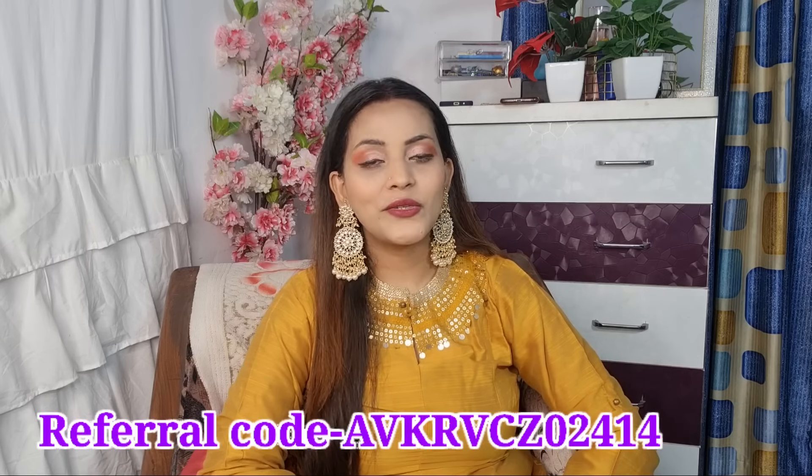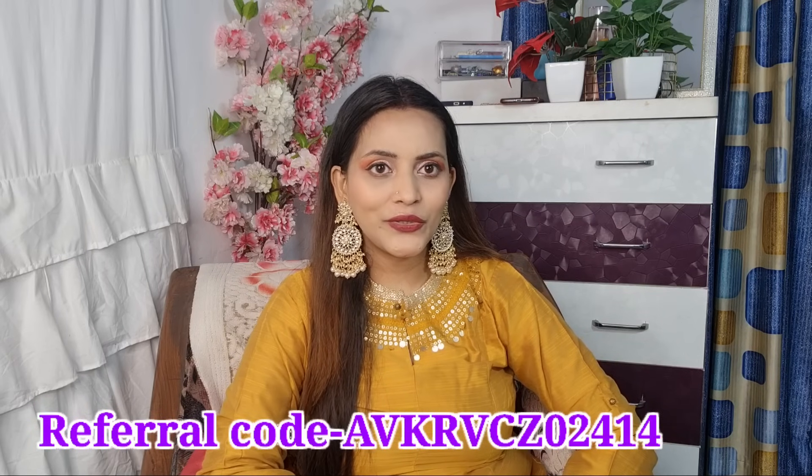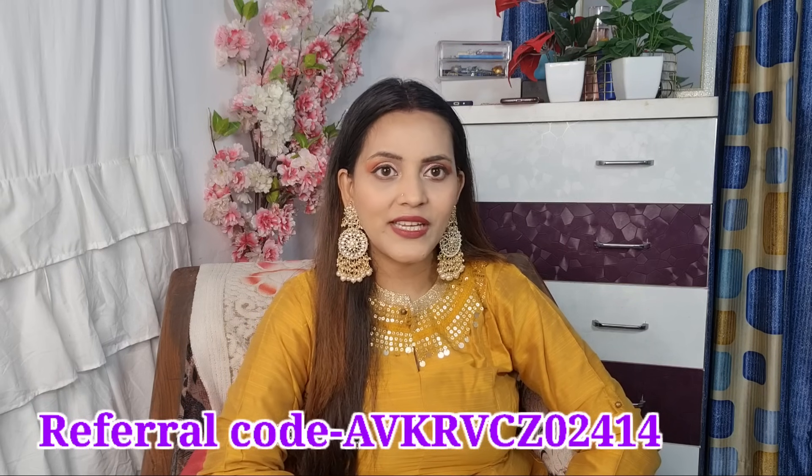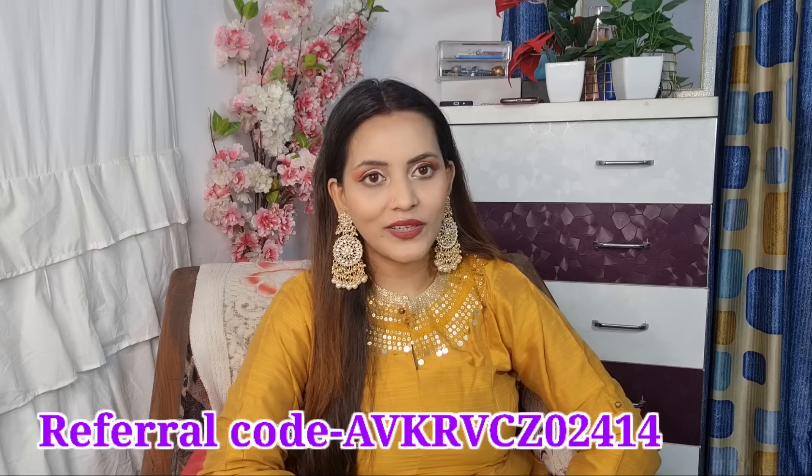Wedding season is starting so you will like these dresses. These dresses will be very beautiful for wedding functions. All products will be found in Meesho — the code will be in the description. You can buy at reselling price shown on screen, and using my referral code you will get a 30% discount. The Meesho downloading link is in the description.